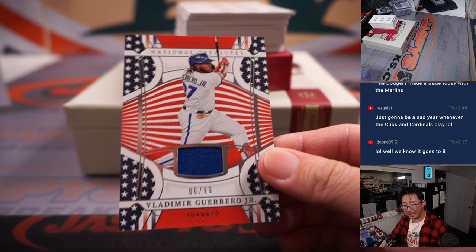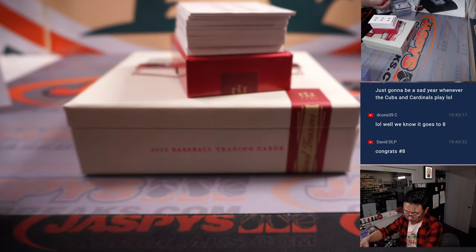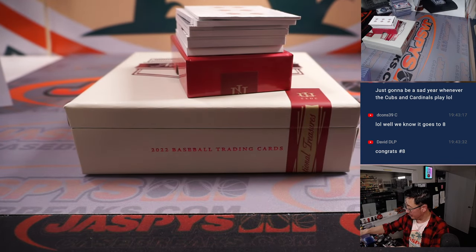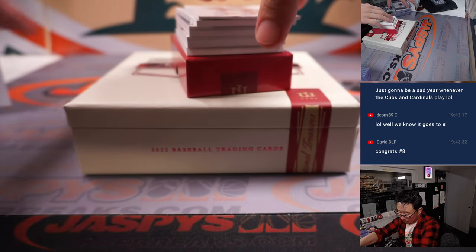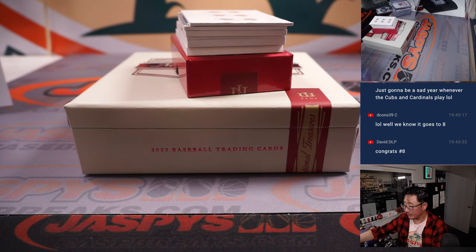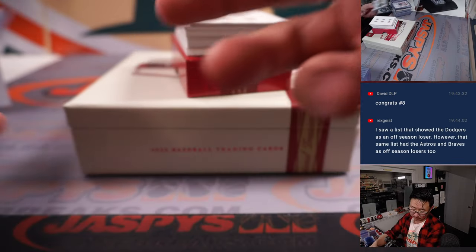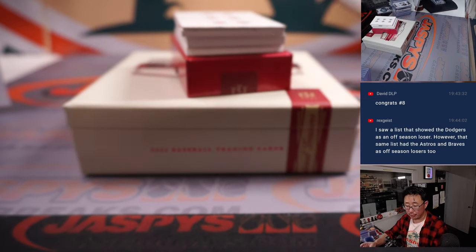Vlad Guerrero Jr., 6 out of 99 — that'll be for Brian, number 6. Alejo Lopez, 8 out of 25, jersey and autograph — Kenneth, number 8. Robin Ventura, 18 out of 49, treasured material, piece of his lumber, his autograph — another one for Kenneth. Eight's on a run now. Isaac Paredes, 37 out of 42 — that'll be for Daniel, number 7.